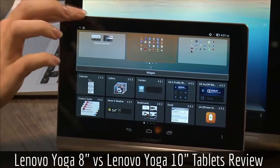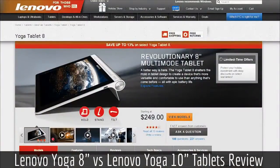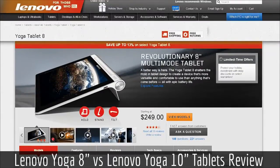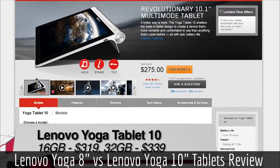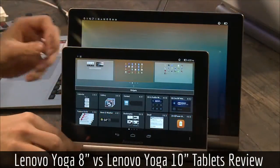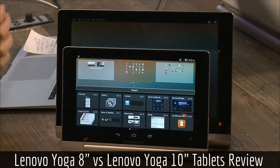As far as price goes, the smaller version is $250 with a coupon on Lenovo's site — $269 retail for the 16 gig or $299 retail for the 32 gig version of the 8-inch. The 10-inch version is $319 retail for the 16 gig or $339 retail for the 32 gig. These are aggressively priced. The only people that beat them are Google, pretty much.